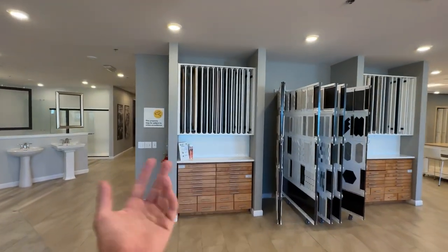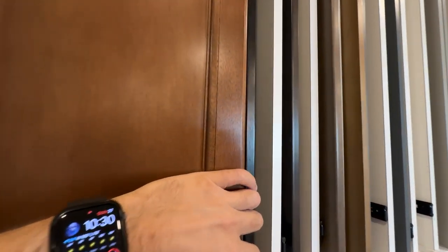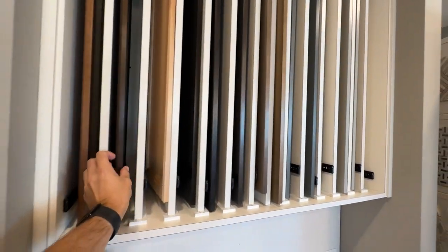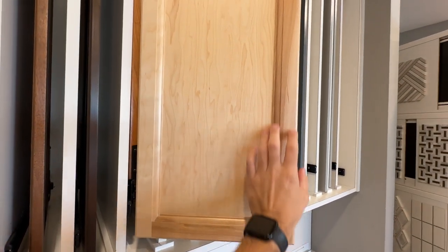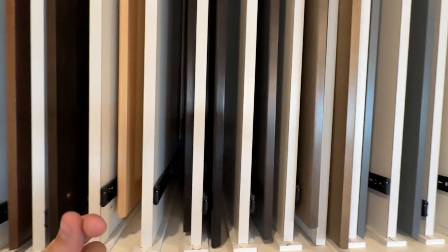You have three sets of cabinet options here. The included ones have a warm brown tone — real wood, stained, but thinner and less in demand. There's also another included option in a darker brown, and a third in more of a hickory look, which is a little brighter. As you move to the left, options start getting more expensive and transition toward a more modern style.